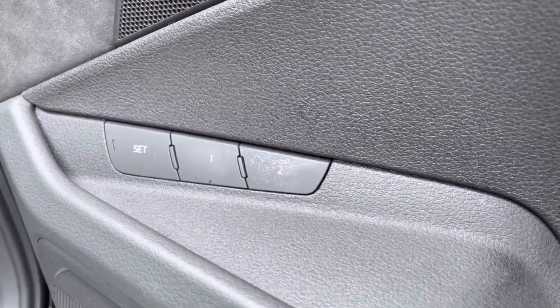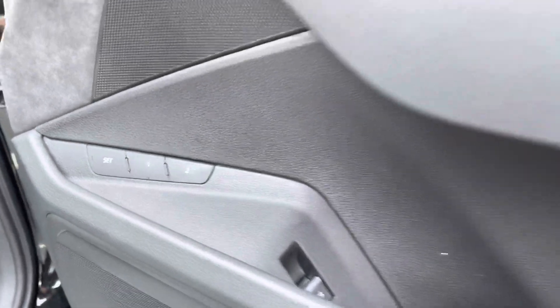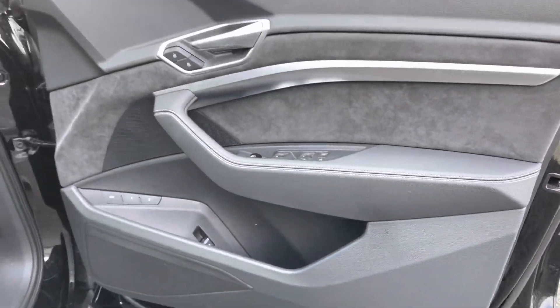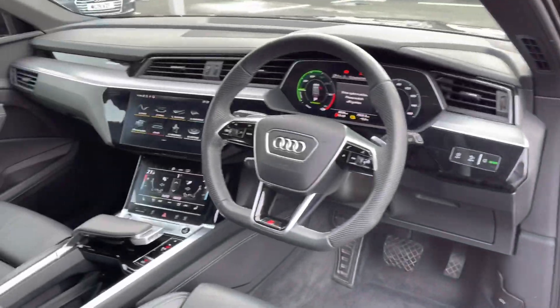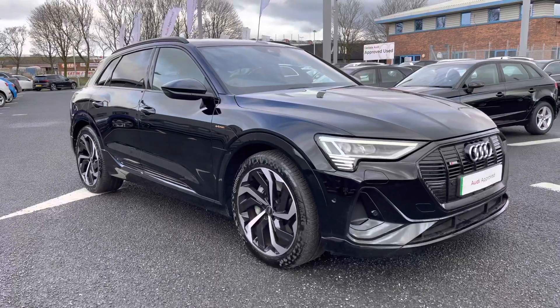Complementing the electric front seats, you've got the memory function, which is perfect if there is more than one driver, as you're able to store your preferred driving positions. That concludes the 360 tour — I'll now go in depth on the interior features and give you a closer look around the vehicle.